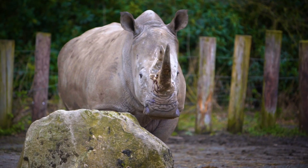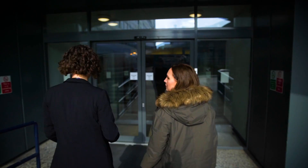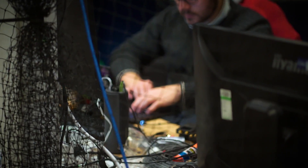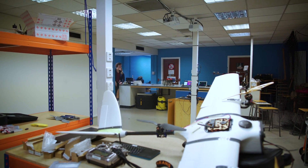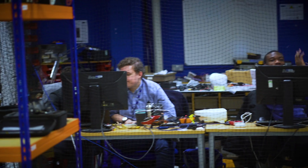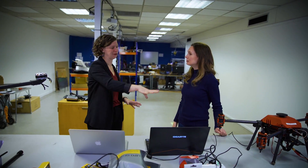The research and development that will help conservation efforts for endangered species like these white rhinos all happens at their innovative drone lab. This is where all the technical development happens — everything from building the drones, making hardware and software, and getting them talking to each other.